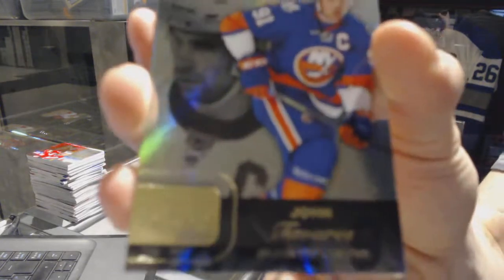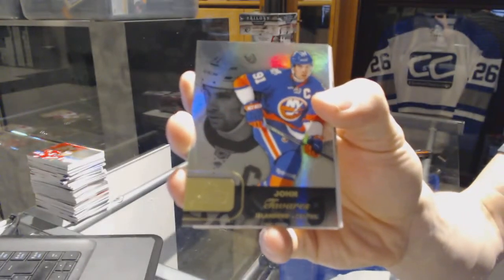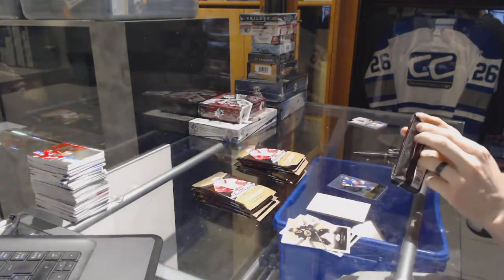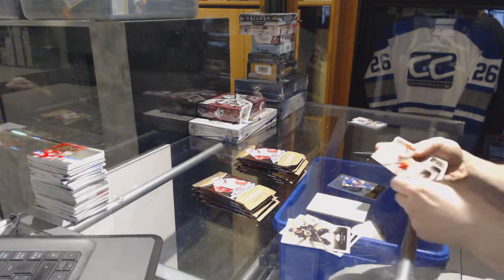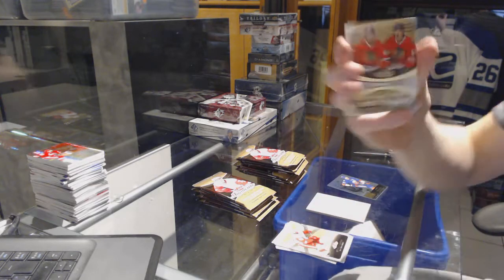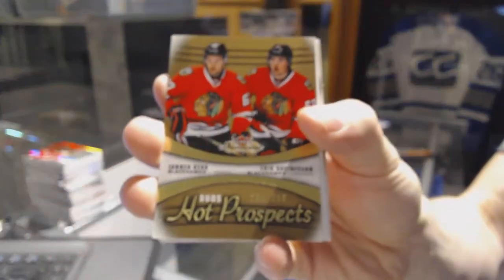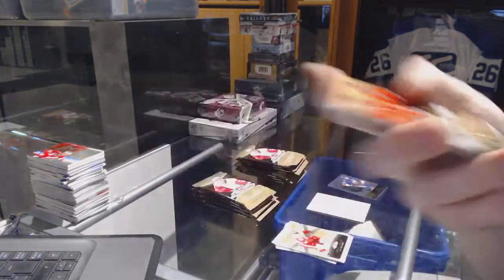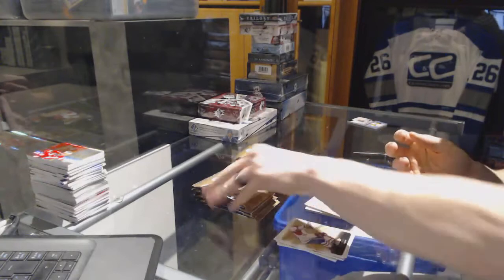We got a Flair Showcase for the New York Islanders, John Tavares. Hot Prospects dual rookie number 399 for the Chicago Blackhawks, Tanner Caro and Eric Gustafson.